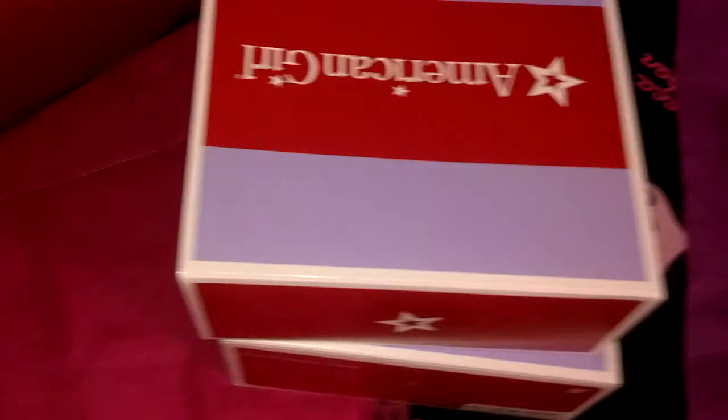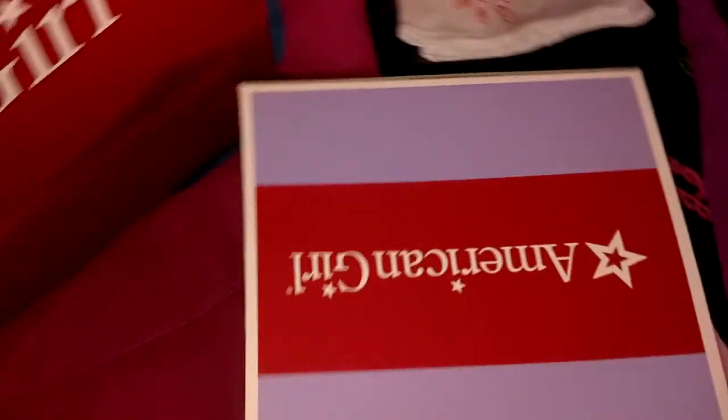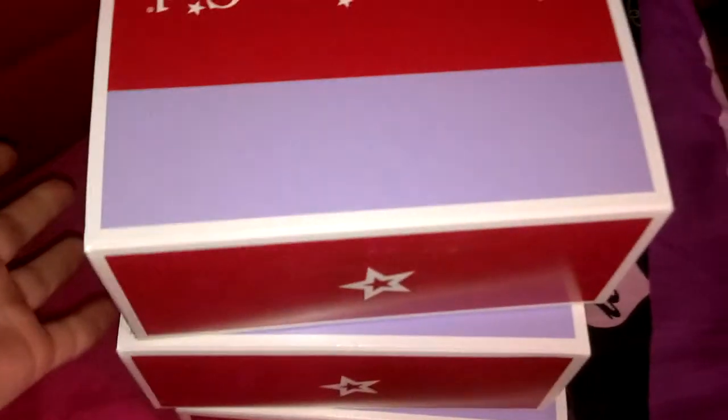I got three doll stands — whoop-de-doo, how fun is that, huh? Just three doll stands, nothing major. I still need two more, but three was the most amount I could afford.